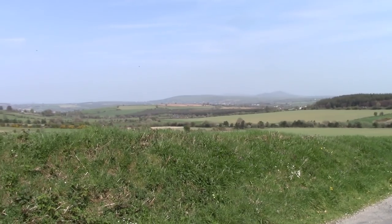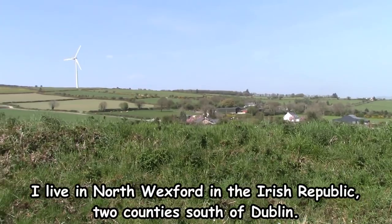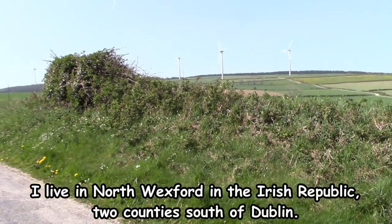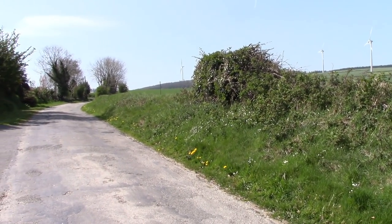As you can see, I live in a rural area surrounded by mostly farmers' fields and some houses. It's quite a windy area because we have a lot of these wind turbines nearby.